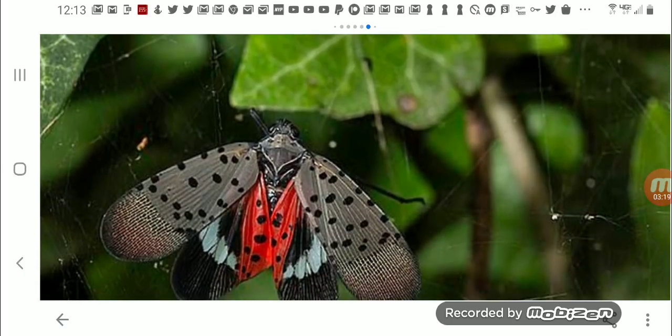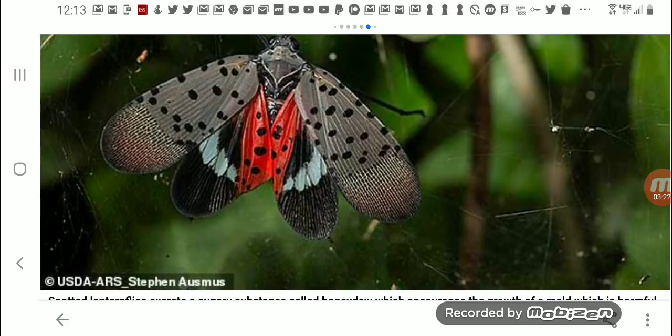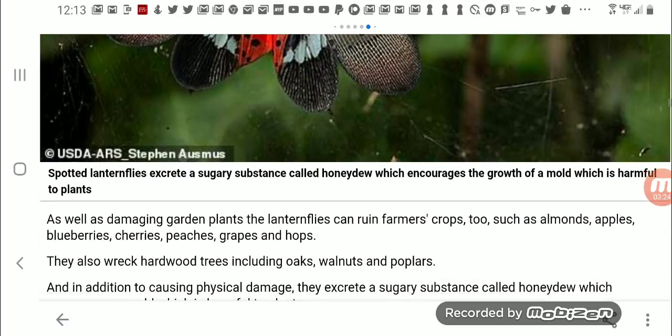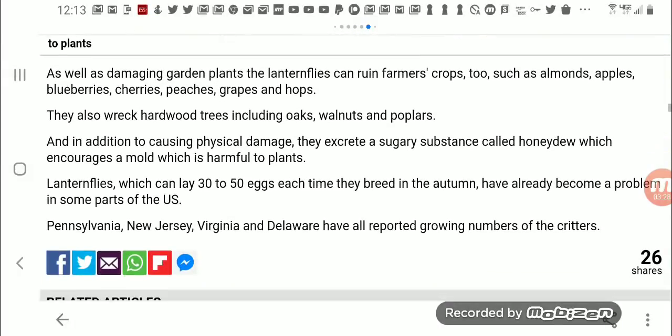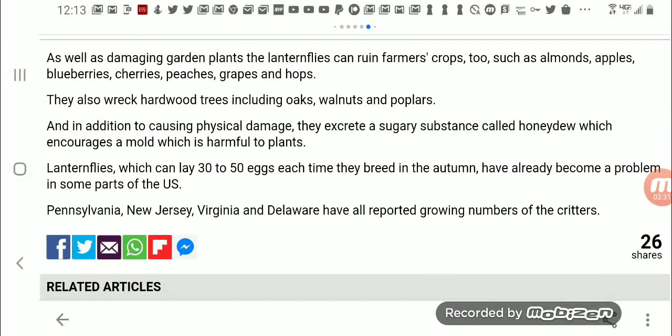Here is the spotted lanternfly — that thing is very destructive. As well as damaging garden plants, the lanternflies can ruin farmer crops, such as almonds, apples, blueberries, cherries, peaches, grapes, and hops. They also wreck hardwood trees, including oaks, walnuts, and poplars.